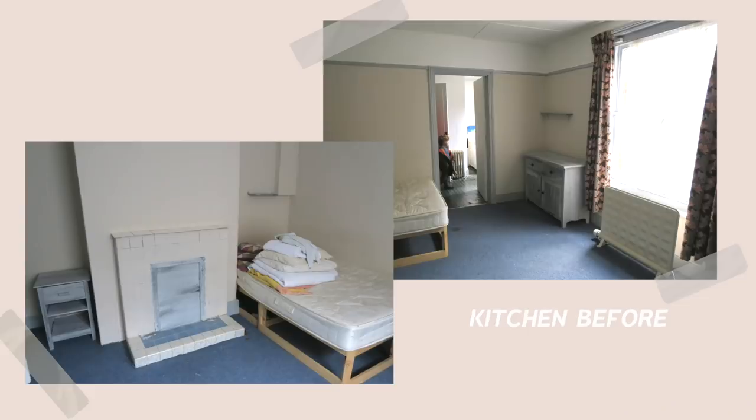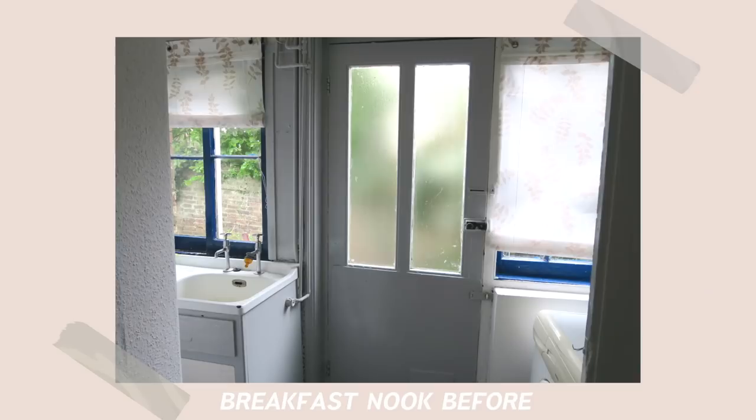Today I'm going to be sharing with you something I've kind of never really finished, and that's my kitchen. It actually used to be set up a bit like a bedsit in this house, so that kitchen area was actually a bedroom, and this where I'm standing right here, which is a breakfast nook now, used to be a kitchen.